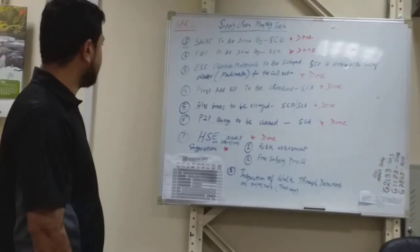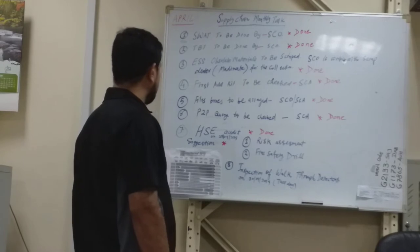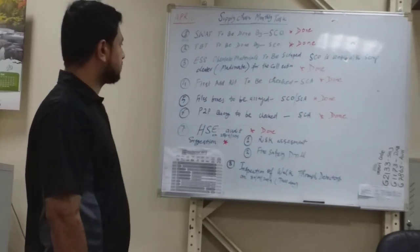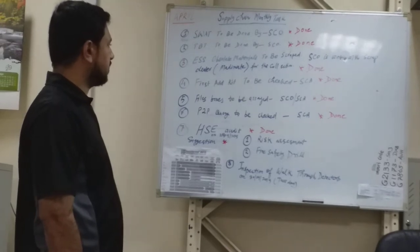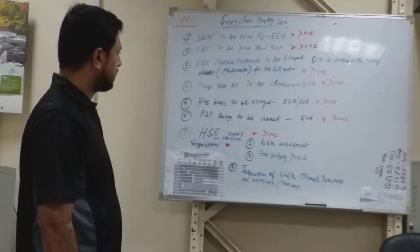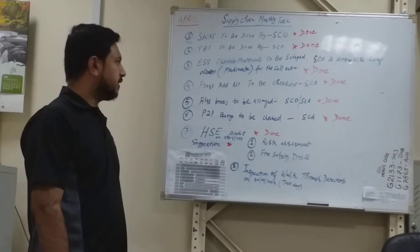The toolbox task was completed by Patrick. The third task was ESS obsolete materials to be scrapped. The supply chain officer is working with scrap dealer Madinath for the collection of these materials.